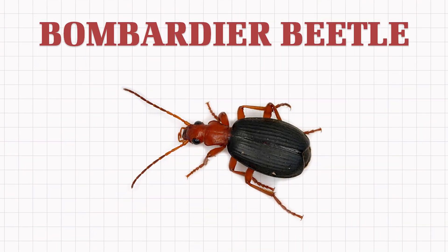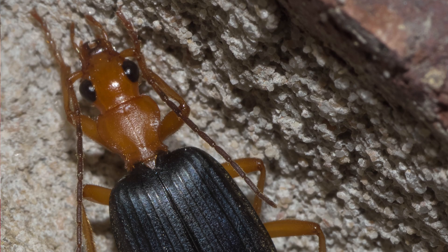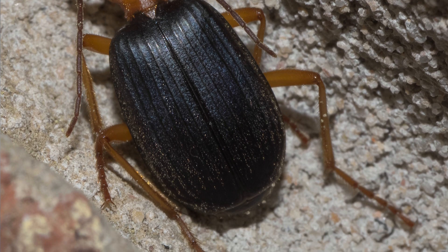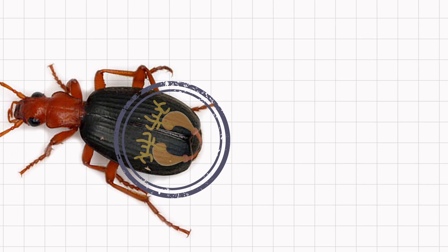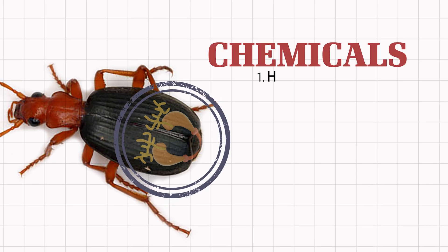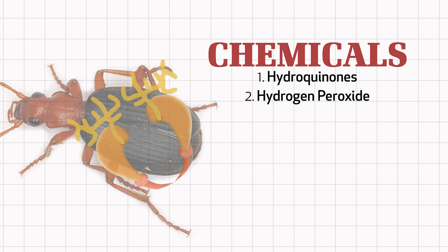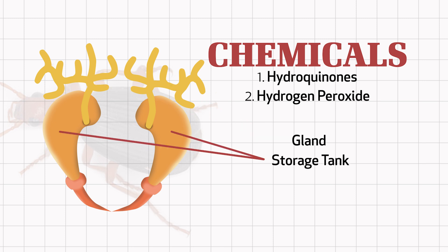Consider the bombardier beetle, which has a kind of bomb in its belly. The bombardier beetle doesn't have explosives tied to its back. It doesn't carry around a miniature stick of dynamite. Its insides are not full of nitroglycerin. No, this little bug has tiny glands inside its body that produce two harmless chemicals, known as hydroquinones and the more familiar hydrogen peroxide. The bombardier beetle secretes these chemicals into a kind of holding area or storage tank.